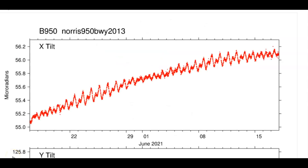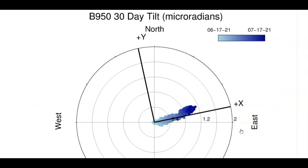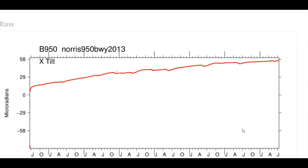You might find this interesting — borehole 950, again at Norris Geyser Basin. Top is north, bottom is east. Look how it's been going up and down, up and down. They'll say, oh yeah, it does that all the time. Yeah, it does — when the ground is breathing from magma.